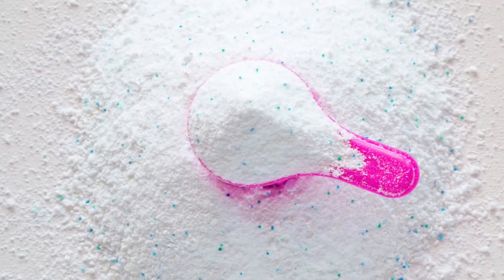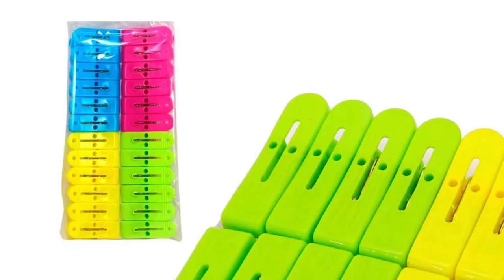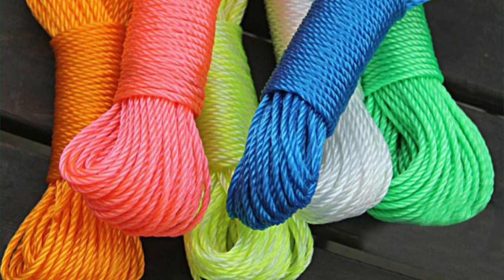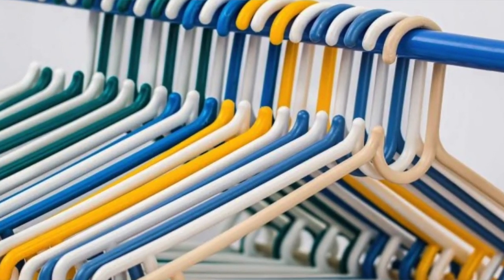For laundry, you need washing powder, washing soap, and pegs for drying. Please don't forget your drying line — even if you are a boarder, bring your drying line because it's a tug of war on wash days. You need your own line so that any day you can wash and dry your things. Also go with an iron and hangers to hang your uniform.